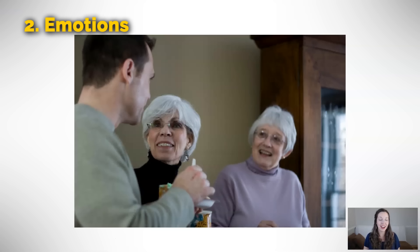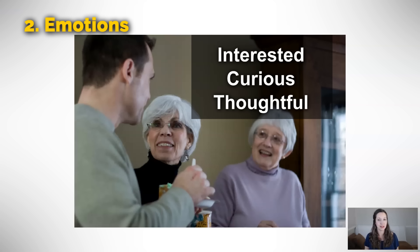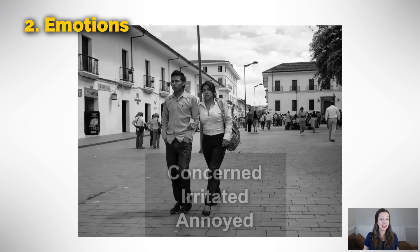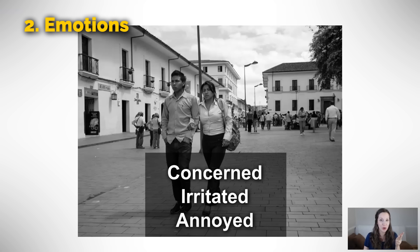In this picture, we see two ladies kindly listening to whatever this guy has to say. We could say that they are interested in what he has to say, they're curious, and they're thoughtful — meaning they are thoughtfully listening. It's kind to listen when other people are speaking. On the other hand, we have these two people who look concerned, irritated, annoyed. All three of these things mean the same thing. Look at their faces — neither of them are smiling, their brow is furrowed, and they look like there's been some kind of problem.